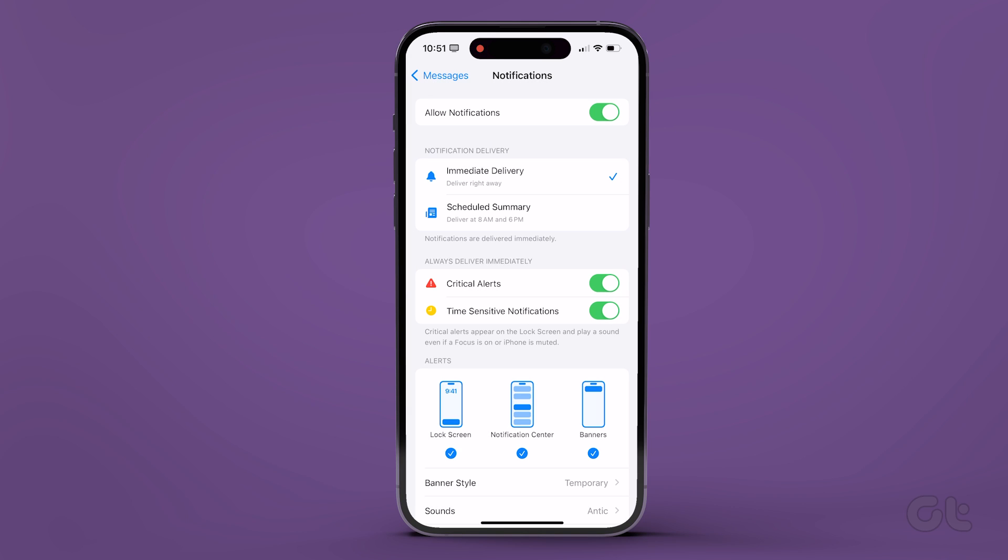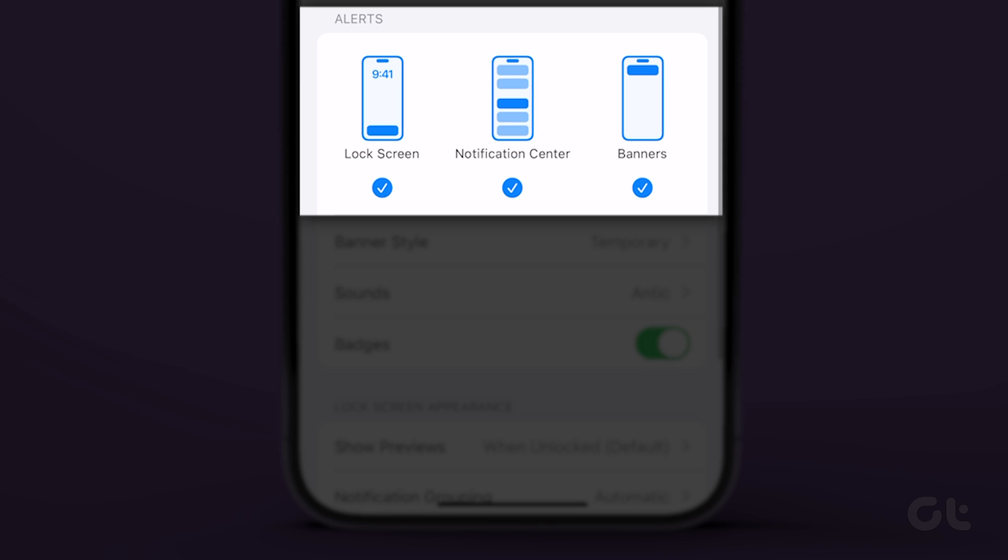Also, do not forget to turn on notifications on the lock screen, Notification Center, and Banners under the Alert section.